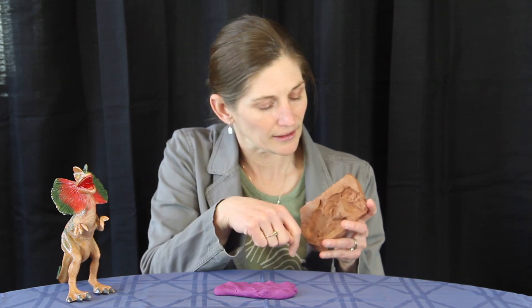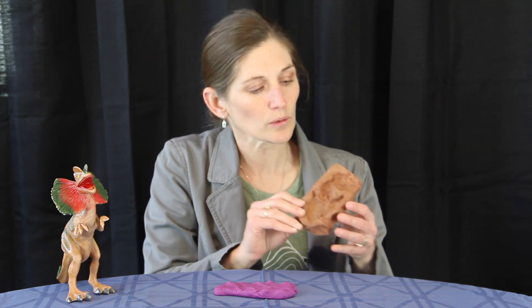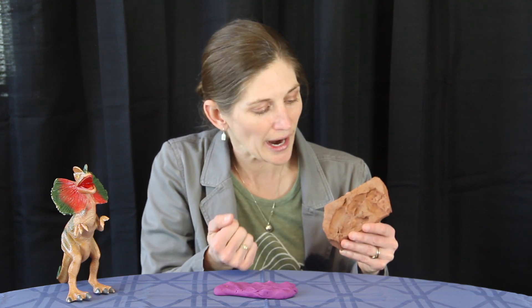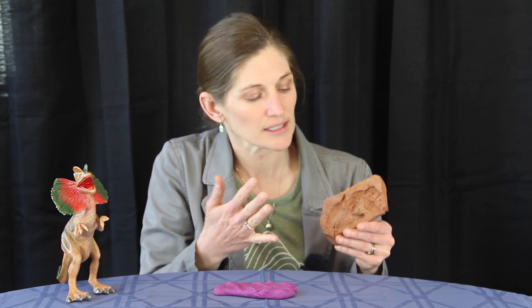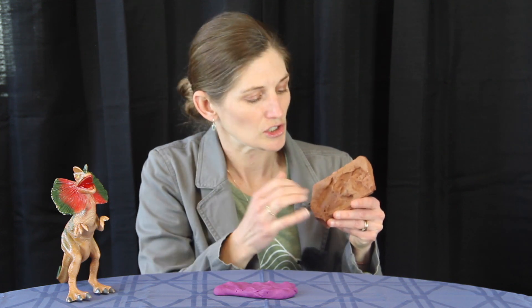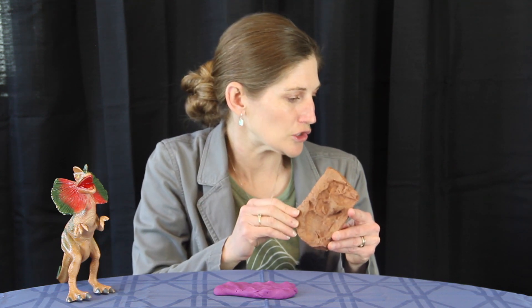These three-toed footprints range in size from 10 to 20 centimeters in length, from the back of the foot to the front toe. When we look at dinosaurs alive during this time, they had four to five digits. What we're seeing here is digit two, digit three, and digit four. The first and fifth digits would have been reduced in size — stubby and held up off the ground — and not left behind in the foot track.